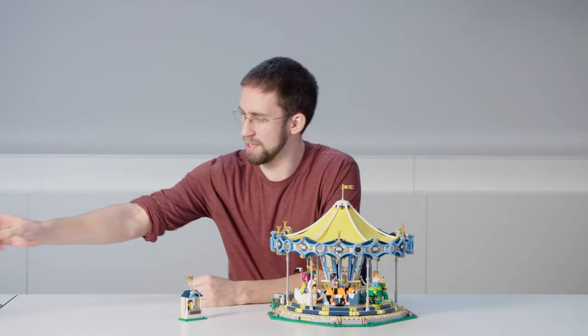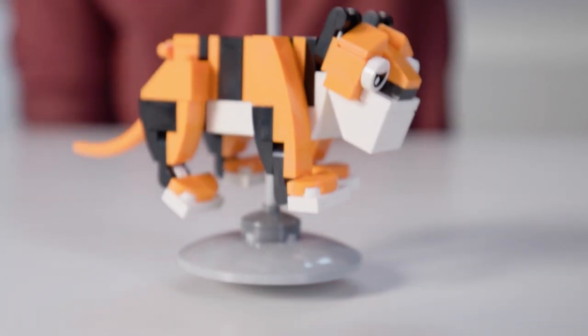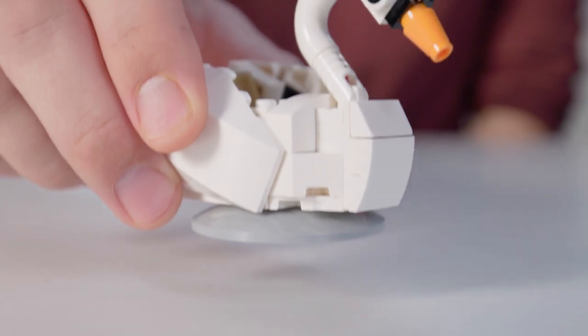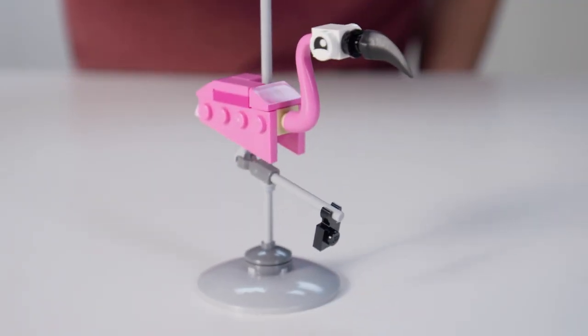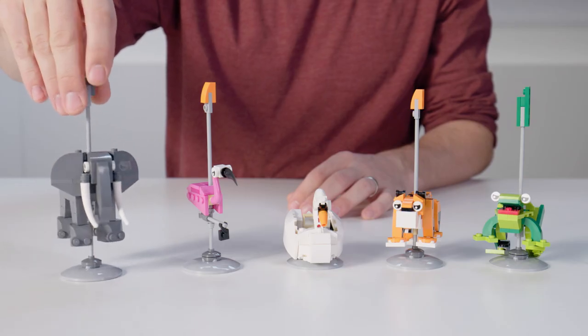So instead of horses we have a friendly frog, we have this terrific tiger, a sophisticated swan, this fabulous flamingo, and last but certainly not least we have this enormous elephant.